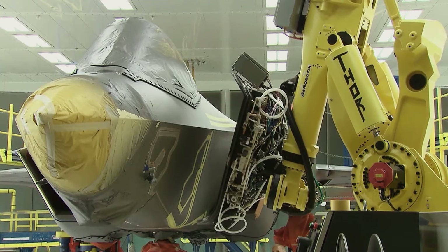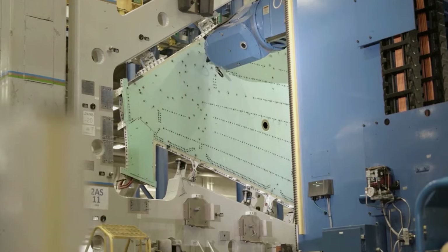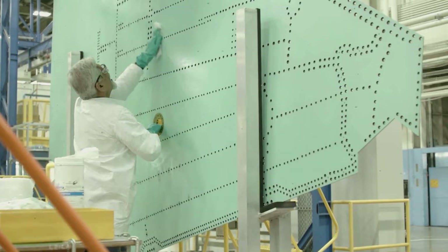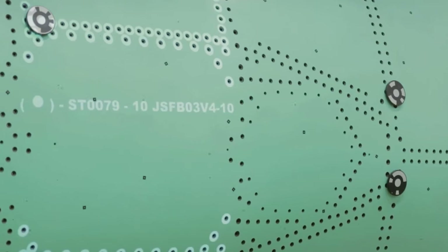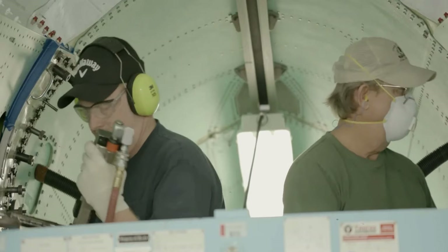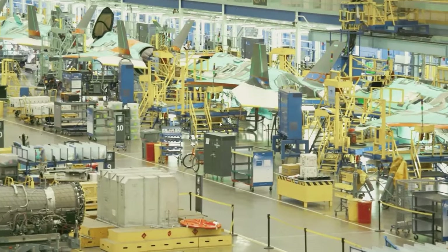The production of F-35s is ongoing, with many units at various steps of the final assembly stage. Once the required TR-3 hardware and software arrive, the production will resume, including the parking phase. Following this, the F-35s will be ready for delivery, said Lockheed Martin, answering the War Zone question.